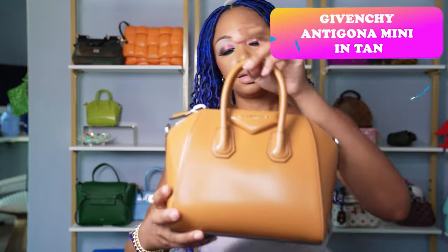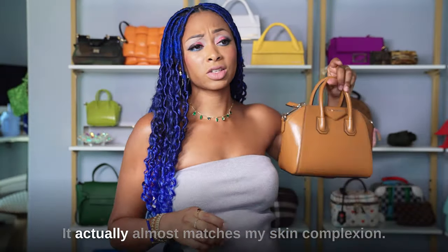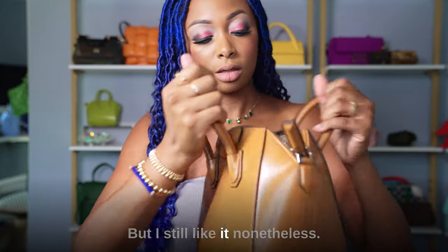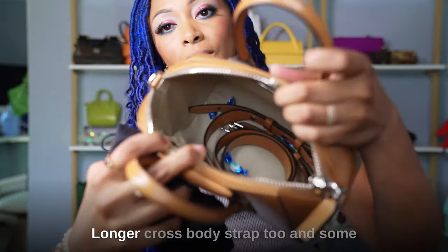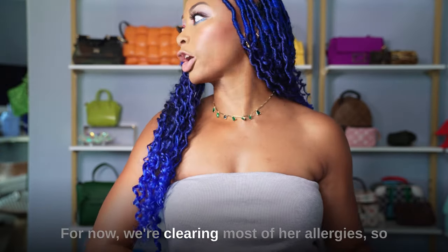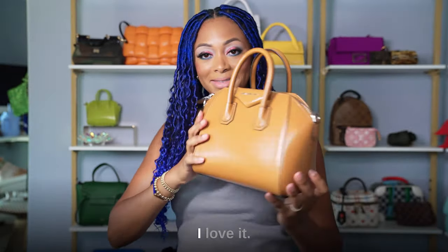Two from Givenchy. This is the Givenchy Antigona Mini in tan — one of my favorites. It's a beautiful caramel color that almost matches my skin complexion. It has silver hardware, though I think it would look better with gold now. It has an extremely large opening and a longer crossbody strap. Still really love it.